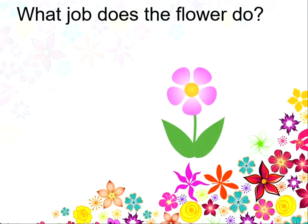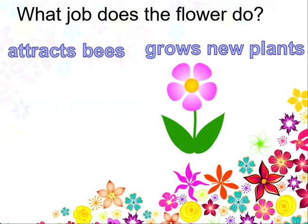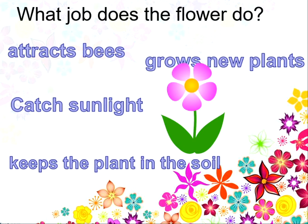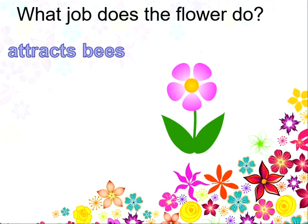What job does the flower do? Does it attract the bees? Grow new plants? Catch the sunlight? Or keep the plant in the soil? And the answer is it attracts the bees. Well done!